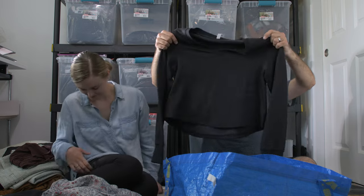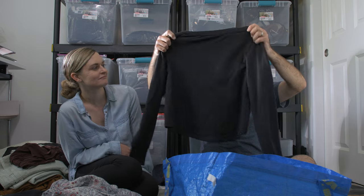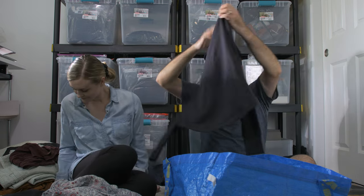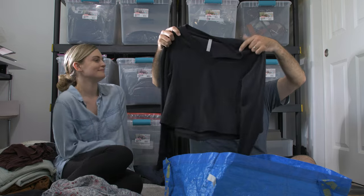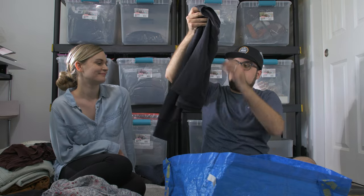This is an Athleta long-sleeve v-neck top — softest thing in the world. It's pretty basic, but it's Athleta so it'll sell for probably $20. It's super soft, stretchy, and premium.